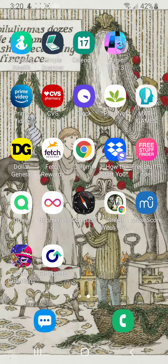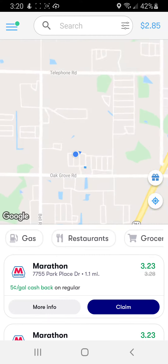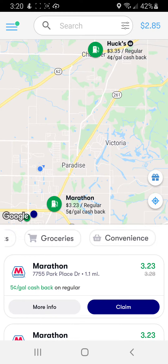Go to your app store or Google Play store and download GetUpside. It's the one with the squiggly arrow right here. You need to enable your location settings and it will show you local gas stations, restaurants, grocery stores, and convenience stores in your area where you can earn a rebate.